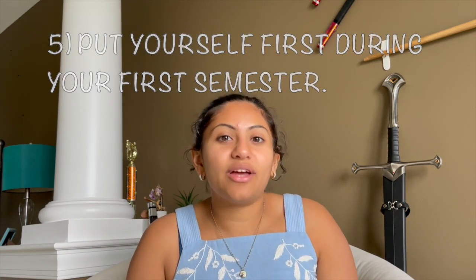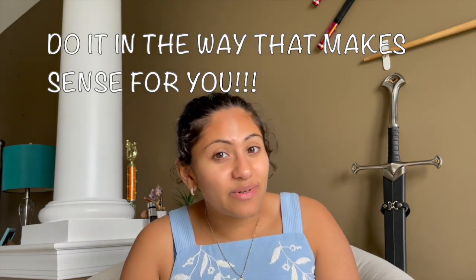Especially at Wellesley, everyone will tell you that first semester is pass/fail and you need to relax — and I think that's valid, but it looks very different for everybody. People might say you're doing too much, but they don't know you and they don't know what 'too much' means for you. Only you know that. I just ask that during your pass/fail semester you put yourself first and not your classes — that is literally the entire point.